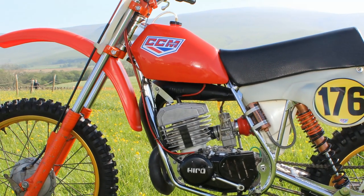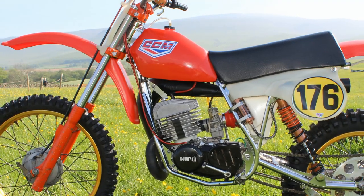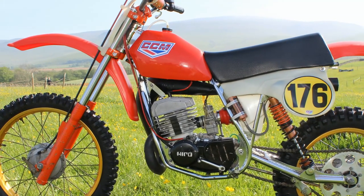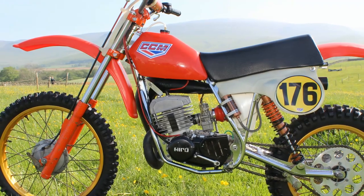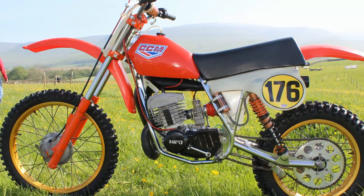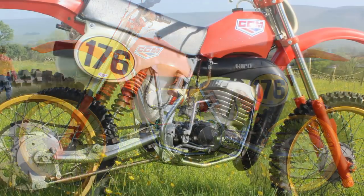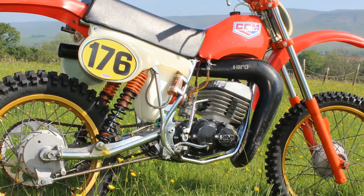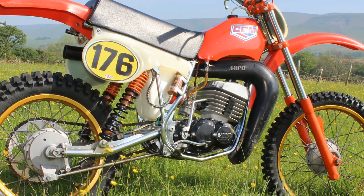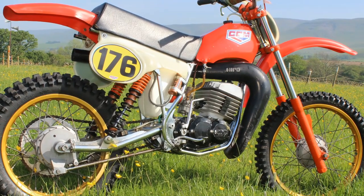Colin kept both bikes up until 1994, when things started to get a bit tight for him financially and he was forced to sell them on. But he never sold them to the first person who appeared with ready cash in their pockets — Colin only managed to sell both bikes back to the actual company who built them originally: Austin and Alan Clues of Clues Competition Machines.